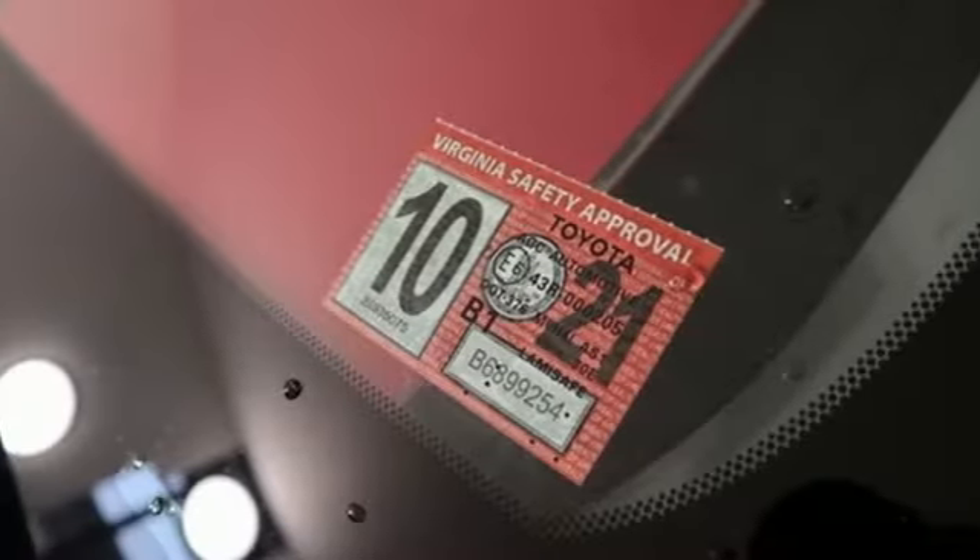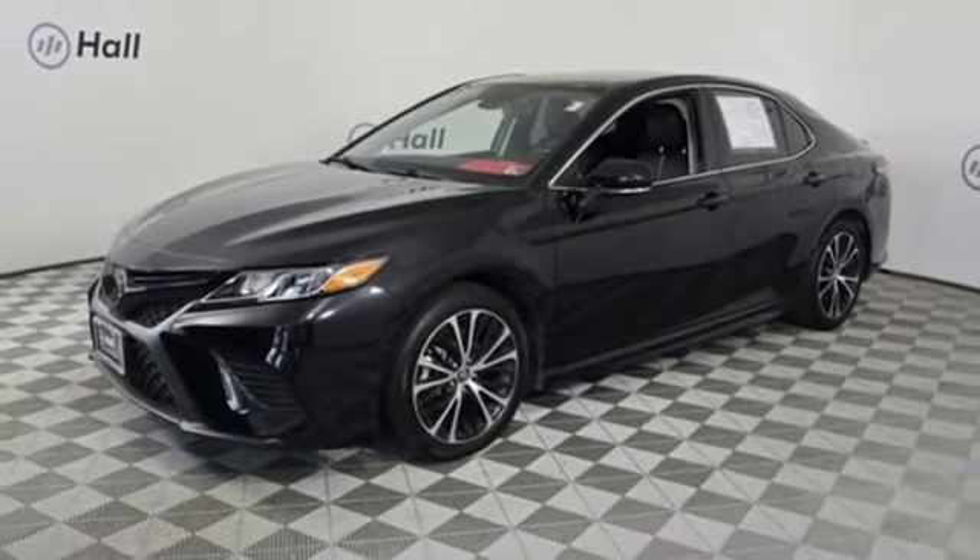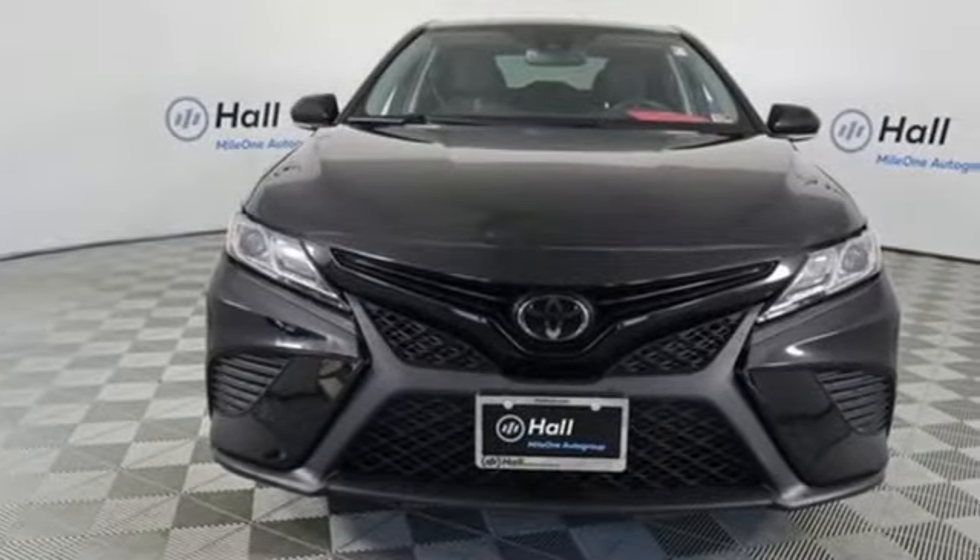Automatic transmission, aluminum wheels, sport suspension, and an in-line four-cylinder engine. Comfortable, convenient, quality. Toyota.